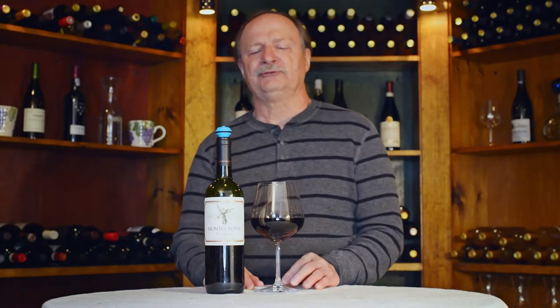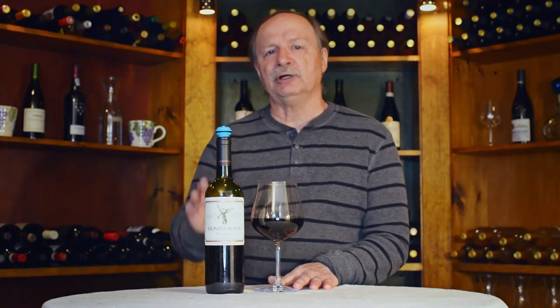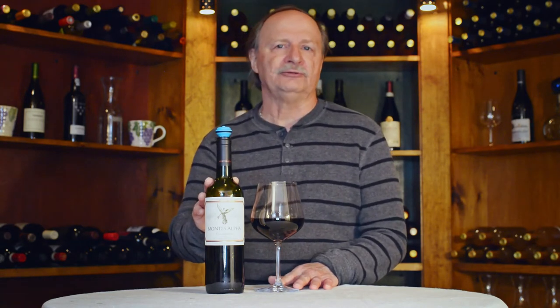Hi, Lou Nymo with Razor Glass. In this video I'm going to be tasting Montez Alpha Carmenere 2016.